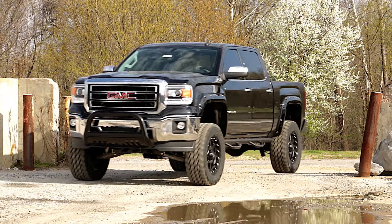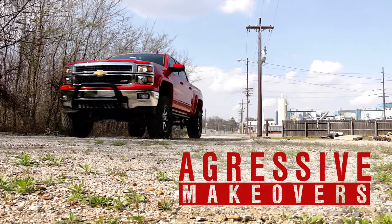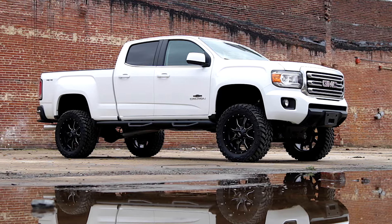Rough Country offers several hand-picked packages for GM trucks, offering aggressive makeovers for 1500 models, HD models, and the popular Colorado and Canyon line.